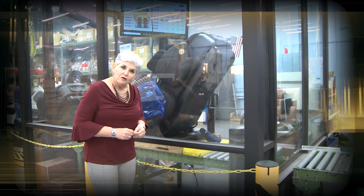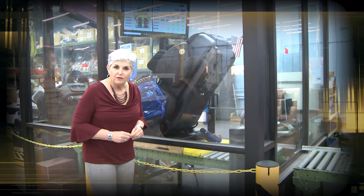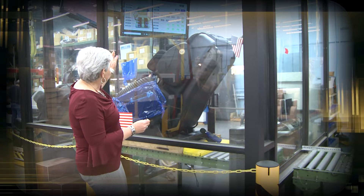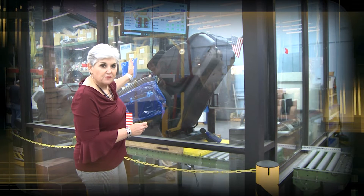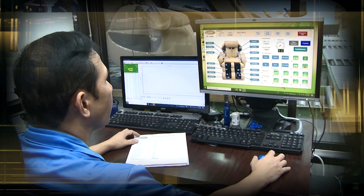Here we are at the Loraco QC room. It's the final step for every Loraco chair that comes through. Every Loraco chair goes through a multi-point process to make sure each and every function has been quality controlled.